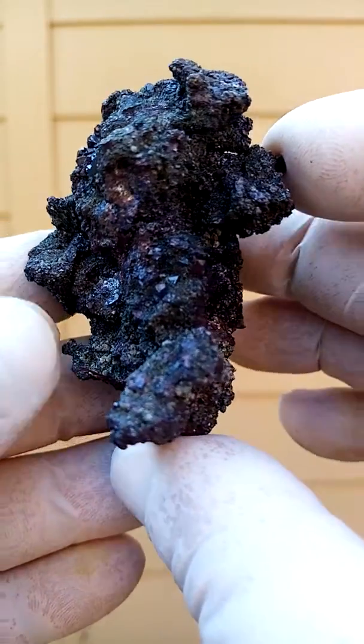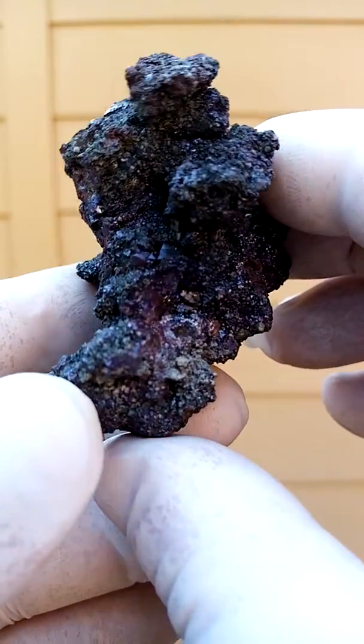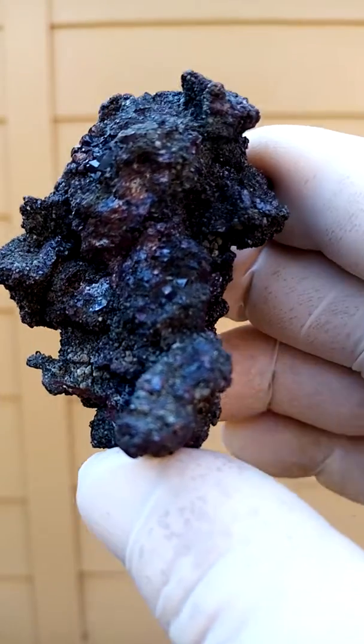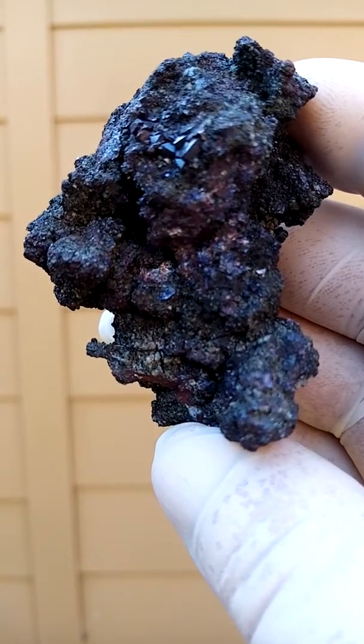Difficult to photograph these dark minerals. Must have four old Tsumeb Kaleptus. Let's get that side again. That's nice.